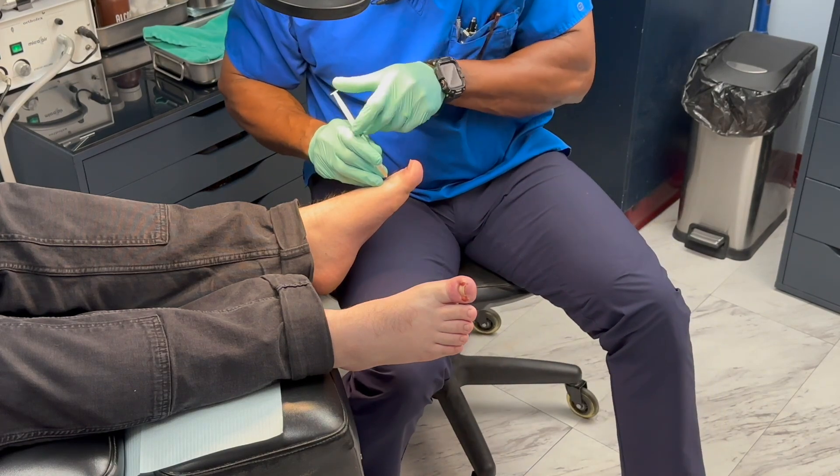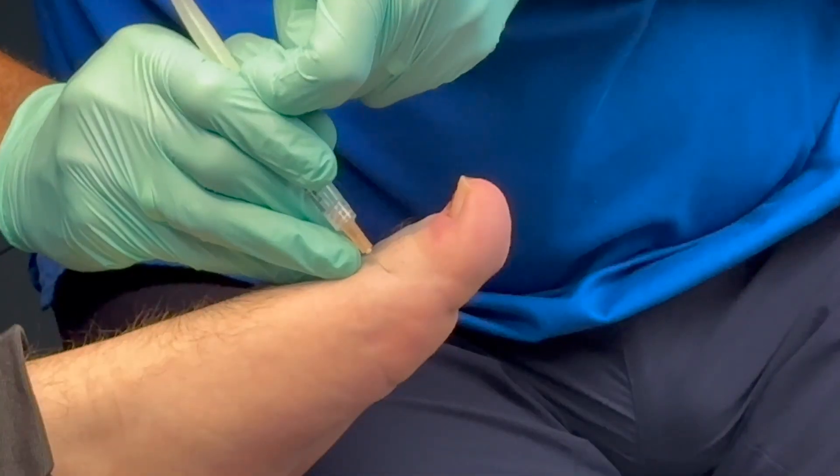An ingrown toenail happens when the edge of your toenail grows into the surrounding skin, usually on the big toe.